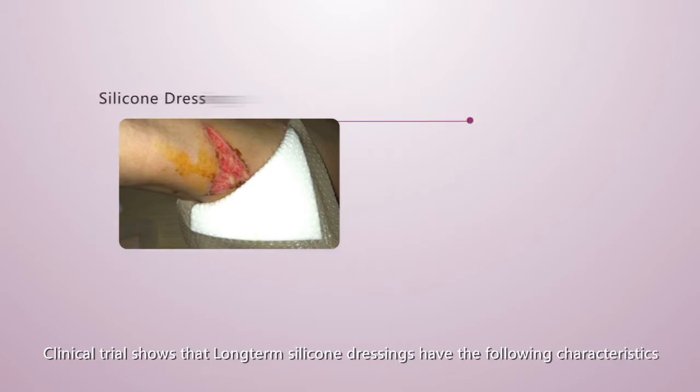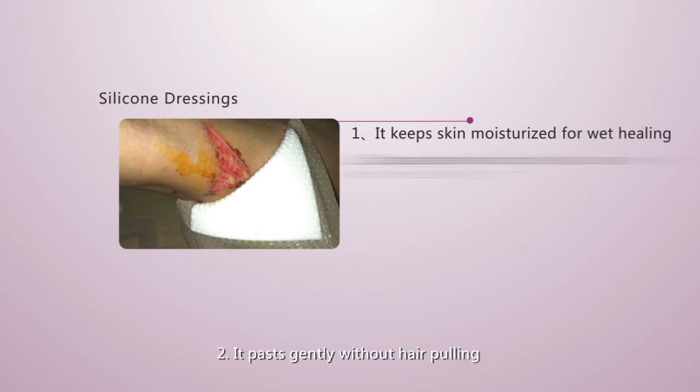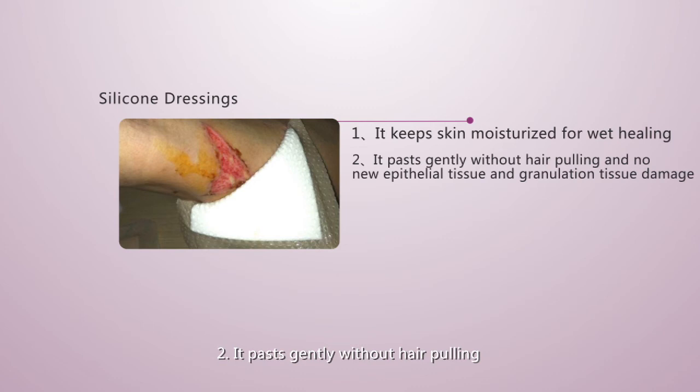Clinical trials show that long-term silicone dressings have the following characteristics. First, it keeps skin moisturized for wet healing. Second, it adheres gently without hair pulling and causes no damage to new epithelial tissue or granulation tissue.